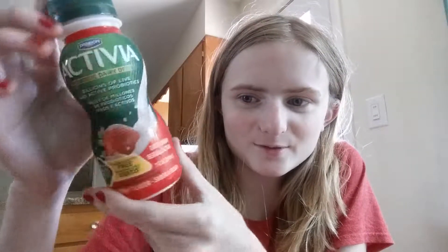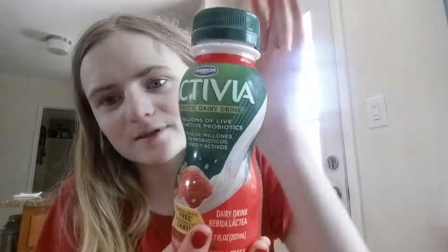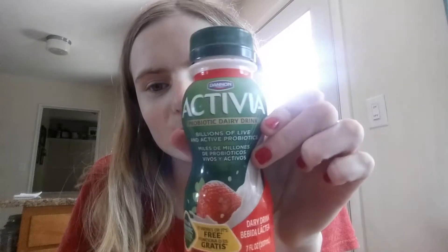Okay, so aside from my hair, I have a quick Dollar Tree haul so let's get started. I found these Dannon Activia Mickey yogurt drinks — this is a seven fluid ounce, and it's a dollar at Dollar Tree.